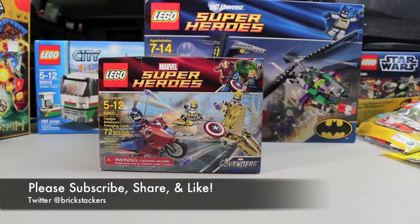Until next time, I ask y'all to continue subscribing, commenting, liking, and sharing our videos — it does mean a lot and I appreciate it. Follow us on Twitter at BrickStackers, check out my BrickLink store if you're in need of some minifigs or parts. Until next time, continue to stack those bricks and have fun — see ya!